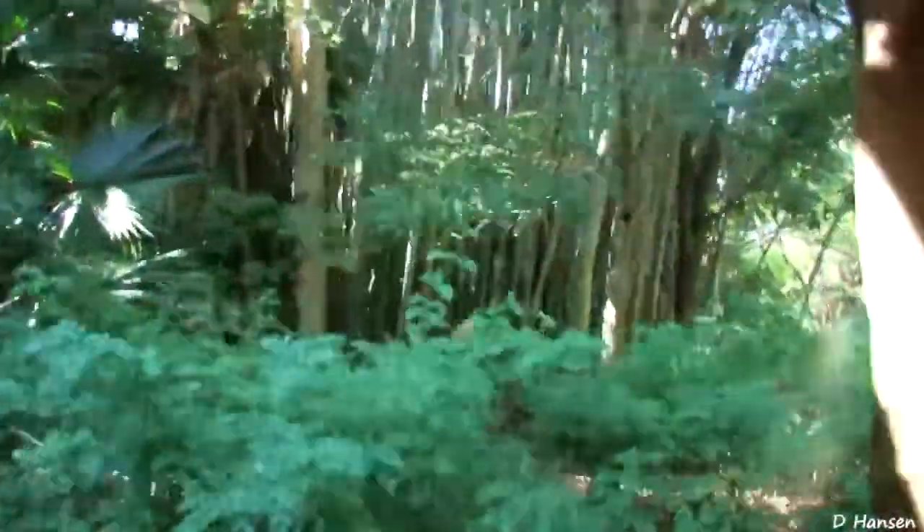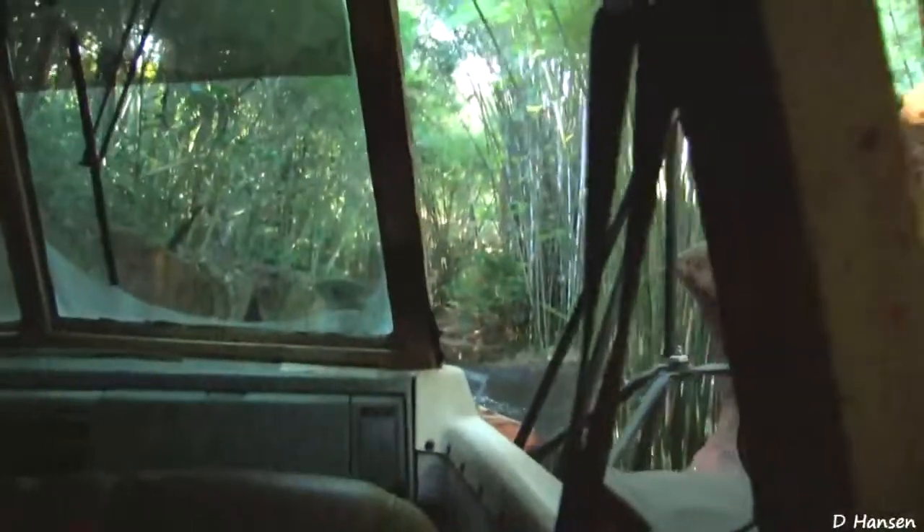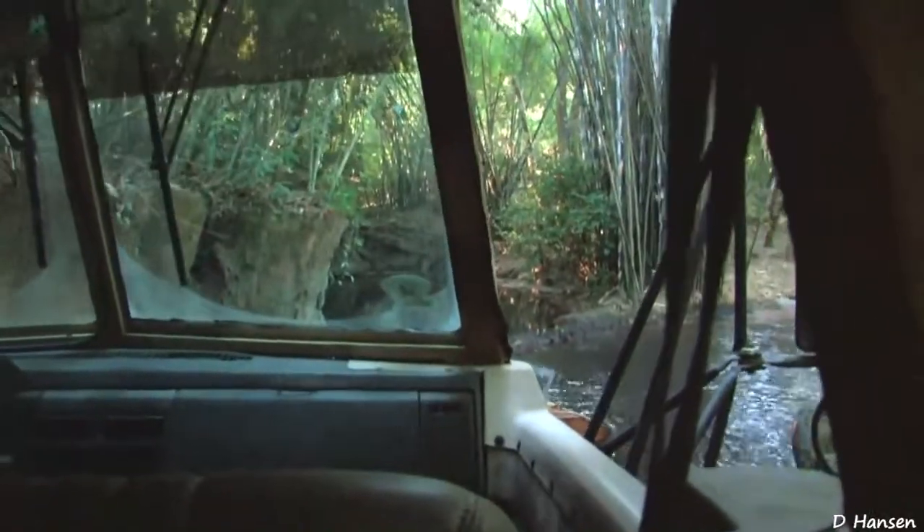There are many poachers or illegal hunters entering the area. We constantly have wildlife rangers on patrol, making sure that those poachers are not entering the area. We're actually going to check in with the Warden in the reserve just before we enter.